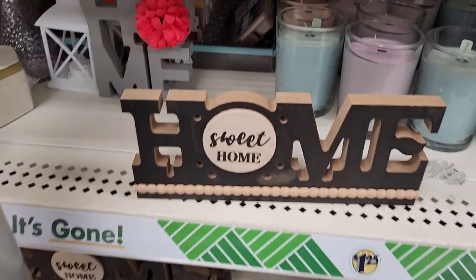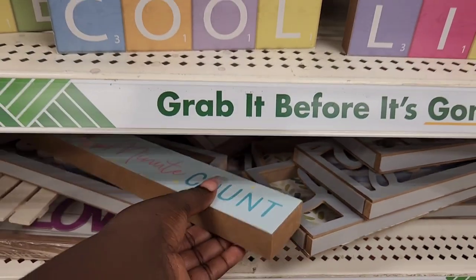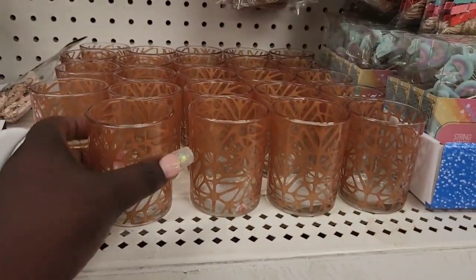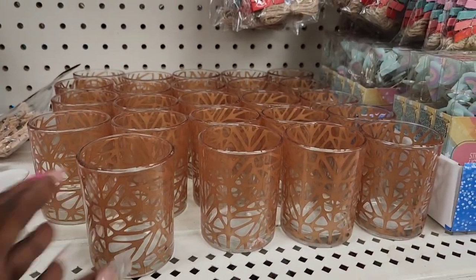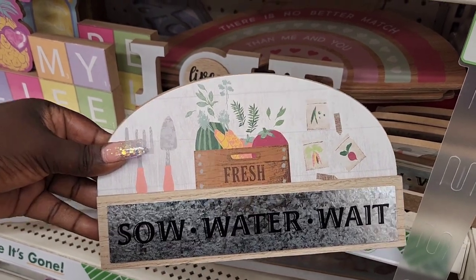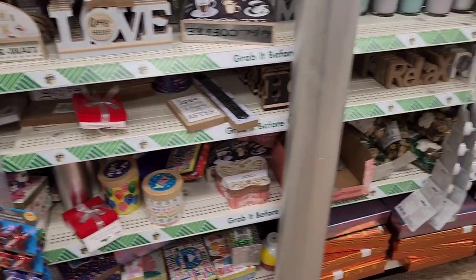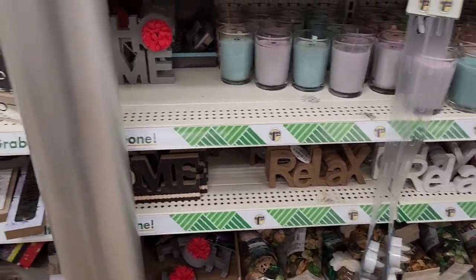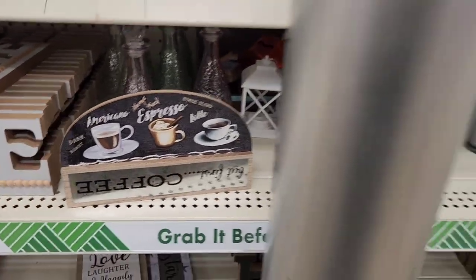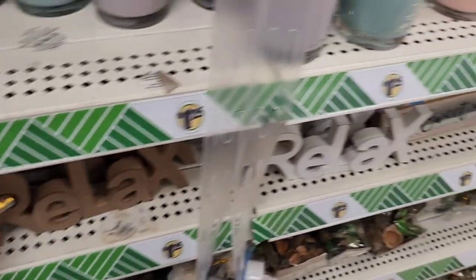I grabbed this one that says 'Home Sweet Home' — I like those. Let's see what else they got. This one says 'Make Every Minute Count.' And these little candle holders. Oh, this is what I was going to show y'all — they got this one, soy candle, and it's really well put together. It has a nice weight to it as well. And then let's see what else we can find. Look at this one — the thing on it is upside down, but I like the little drawing down there. More of those candles — we've already seen those. And then they got this one 'Relax.'